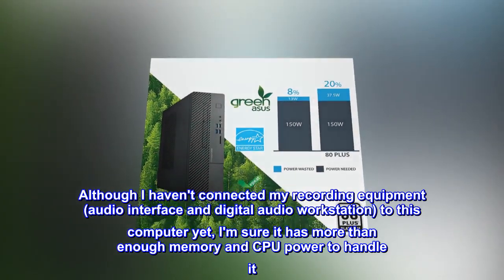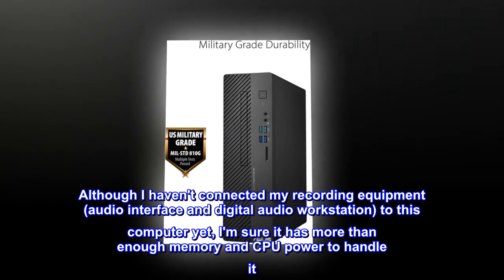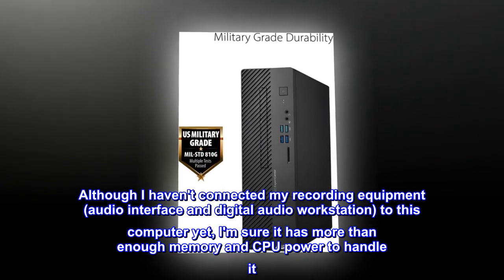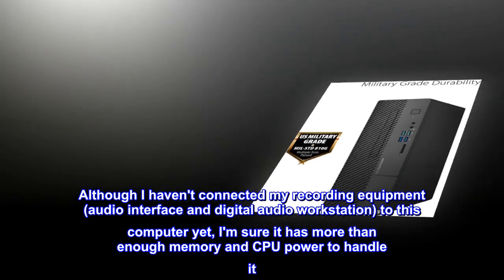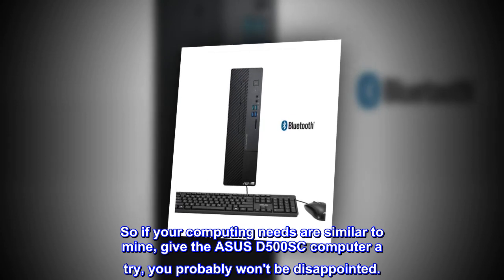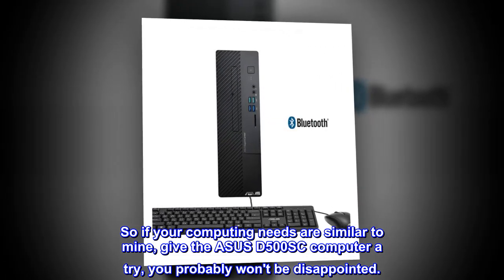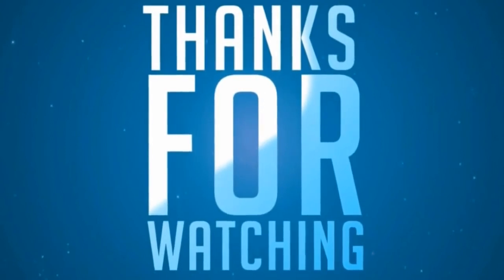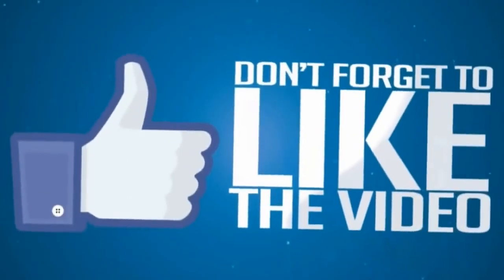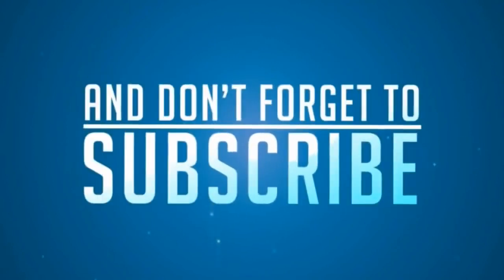Although I haven't connected my recording equipment — audio interface and digital audio workstation — to this computer yet, I am sure it has more than enough memory and CPU power to handle it. So if your computing needs are similar to mine, give the Asus D500SC computer a try — you probably won't be disappointed. I am excited.